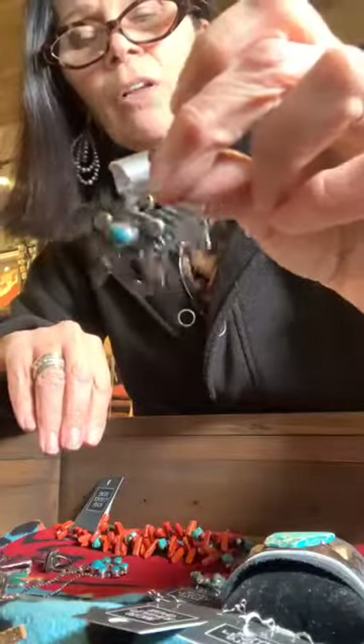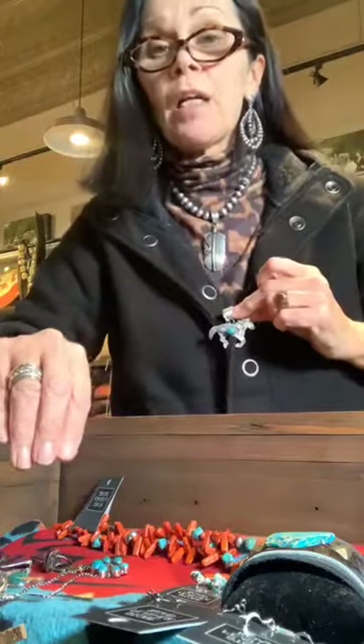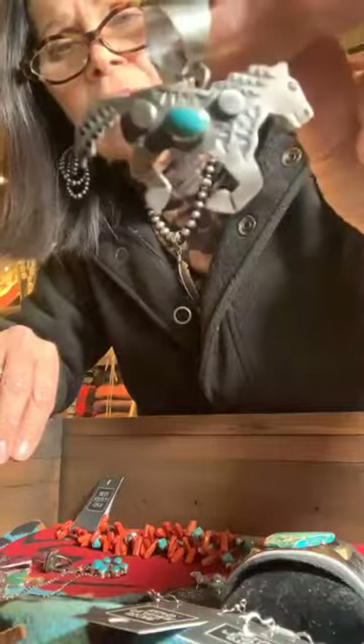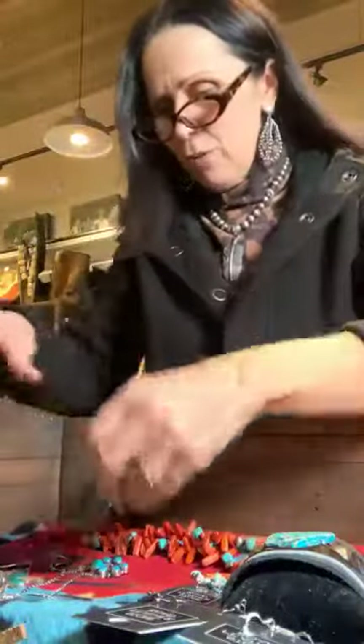This is the running horse pendant, with room for probably a 10 up to 12 millimeter Navajo pearl. He could sit right here on a choker, or even lower on a longer strand. It's a smaller-scale pendant piece, but very very nice — all hand done, signed, and native made. Running horses — we love that whole feel.